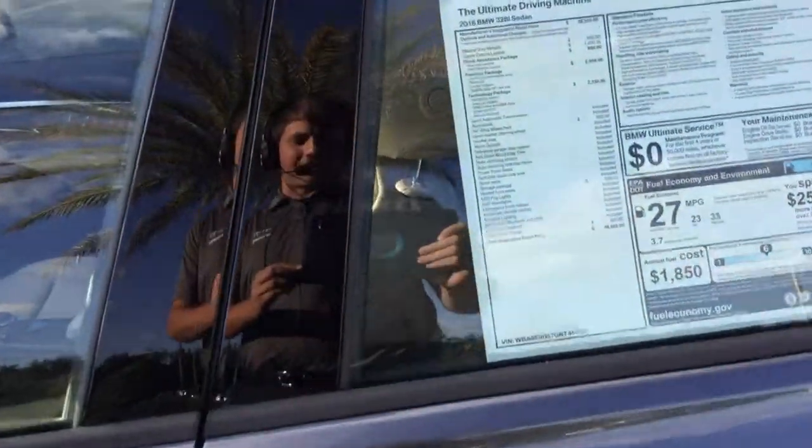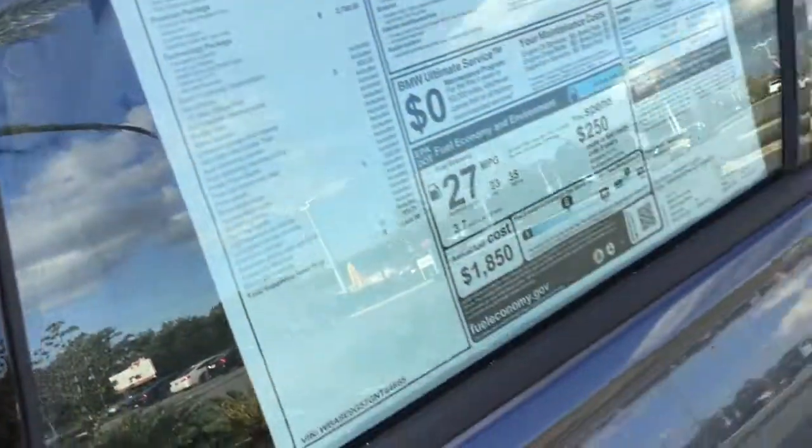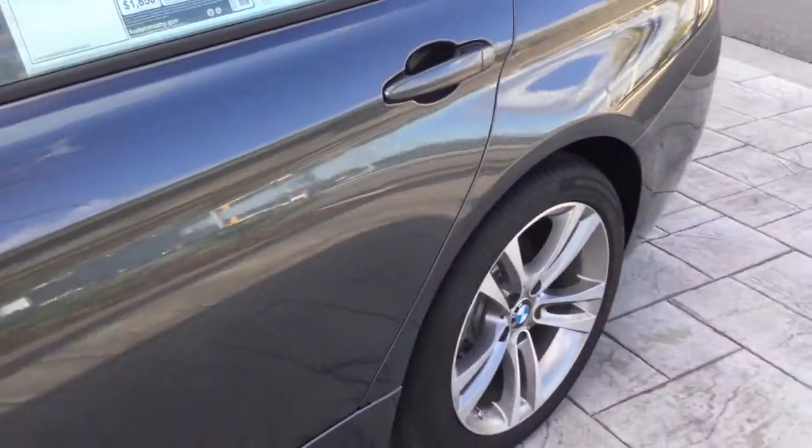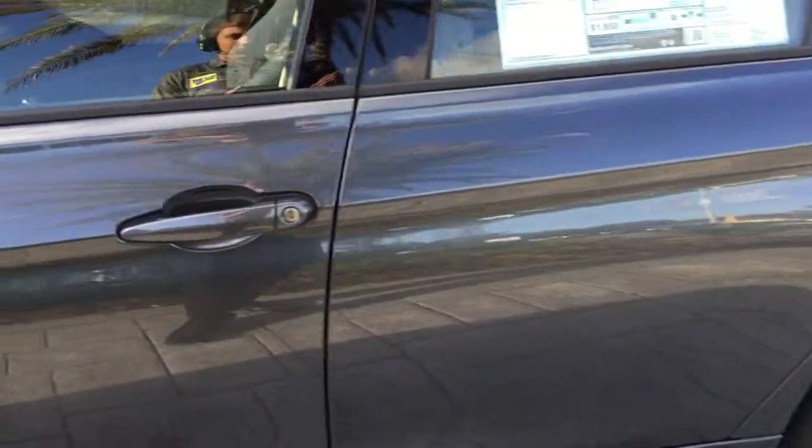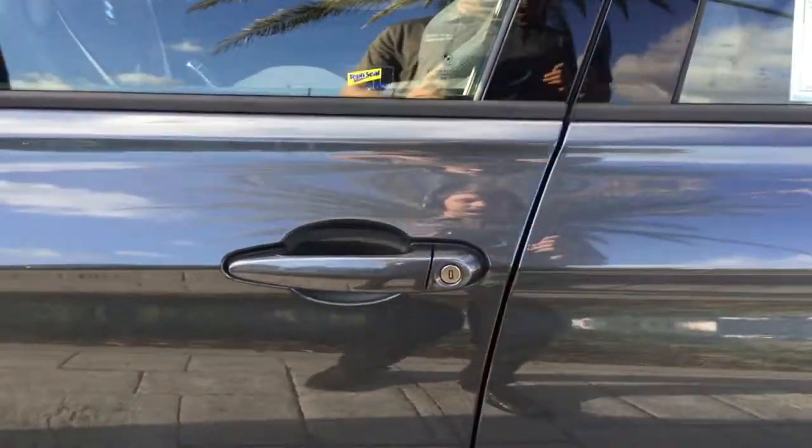This car also doesn't have a spare tire on it. That's because BMWs are on run-flats. So if you do blow a tire, there's a sheet of metal under the tread, and it'll let you drive up to 50 miles at up to 50 miles an hour on that blown tire until you get to a safe spot.